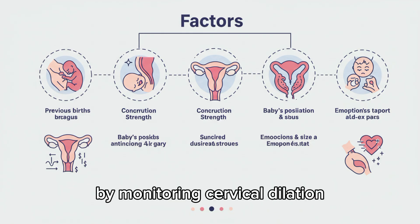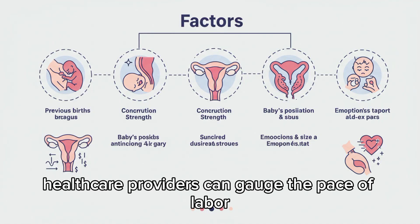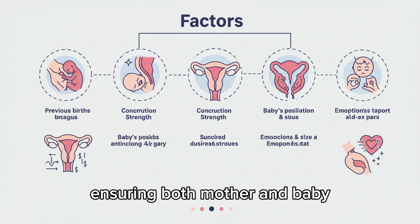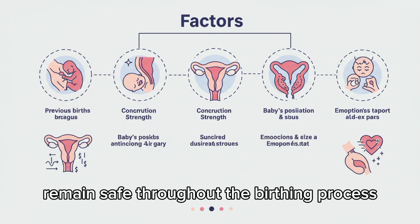By monitoring cervical dilation, healthcare providers can gauge the pace of labor and determine the best course of care, ensuring both mother and baby remain safe throughout the birthing process.